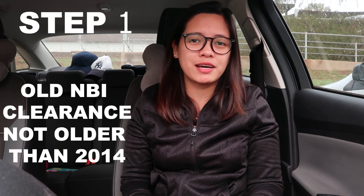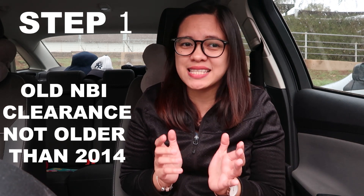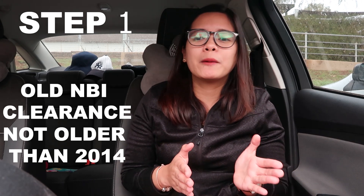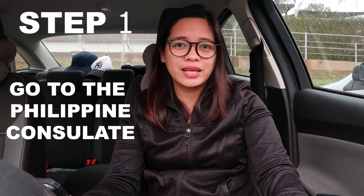Step 1: First, take your papers and try to find out if you still have the old NBI clearance. The old NBI clearance should be around 2014. If it's still from 2014, good news! You don't have to go to the Embassy. But if it's older than 2014, or you really don't have an NBI clearance, you need to go to the Embassy — the Philippine Embassy, which is located in the city. You have to use Google Maps to get there.